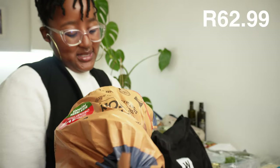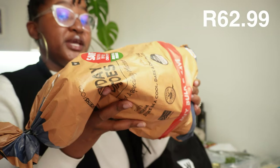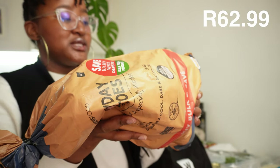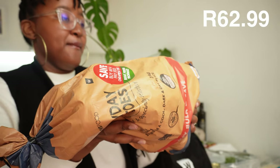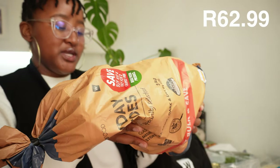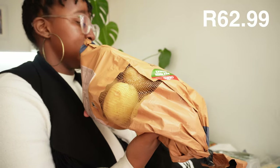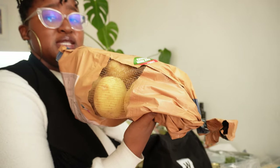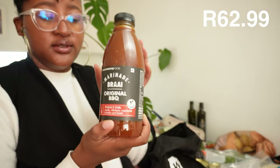We got some potatoes - I've been baking a lot of stuff with potatoes. They are very versatile: you can bake them, fry them, mash them. Pretty excited - they're just good to have, especially now that it's winter. Comfort food is everything.